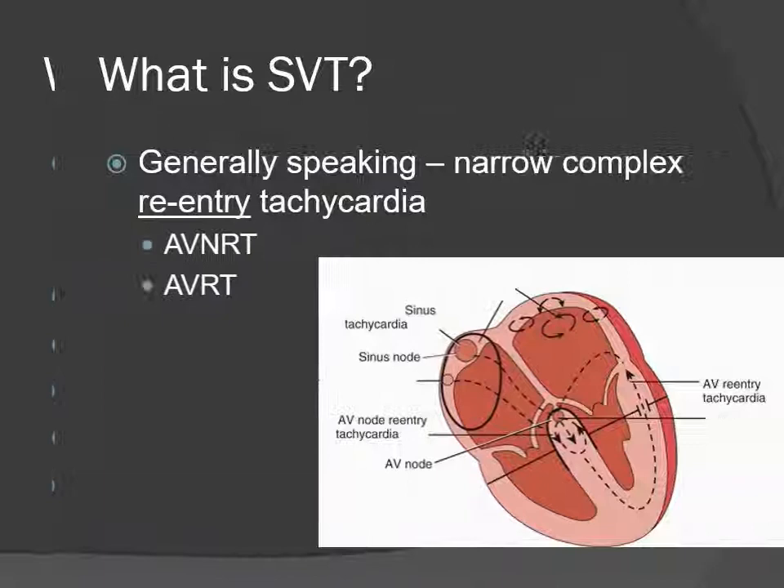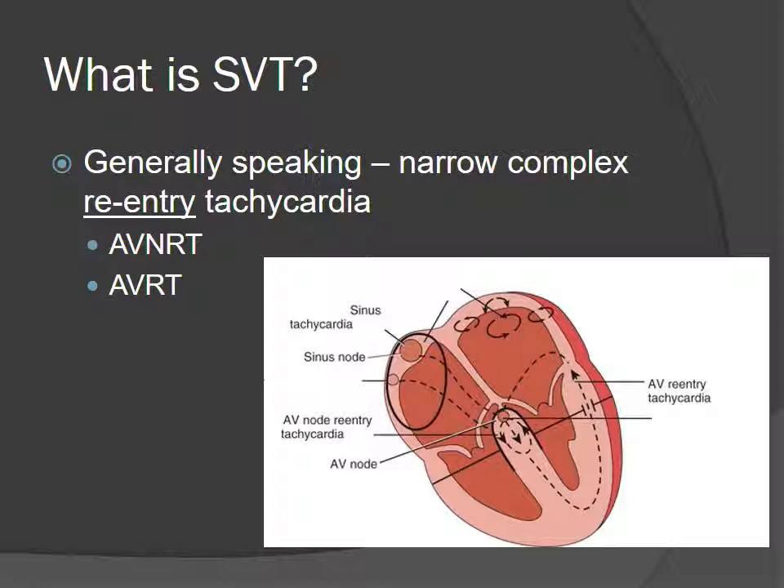What is a re-entry tachycardia? With narrow complex tachycardias, there's either AV nodal re-entry tachycardia, involving a re-entry circuit within the AV node, or AV re-entry tachycardia involving a circuit in the ventricle going back to the atrium via the fibrous septum — a perforation in that fibrous septum called an accessory pathway. All an accessory pathway is, is a perforation in that normally non-conducting fibrous septum with normal atrial-ventricular tissue, usually sodium-based tissue, manageable with sodium channel blocking agents.